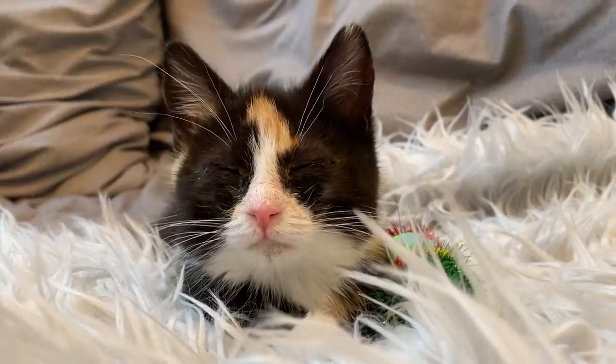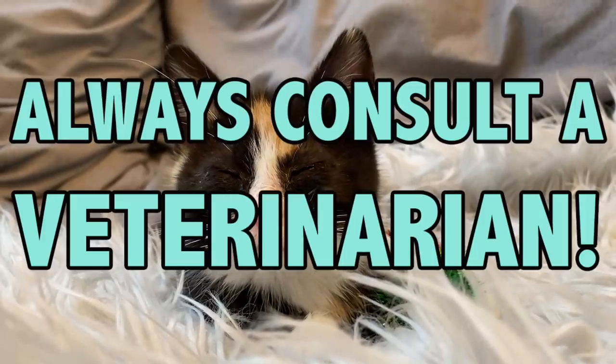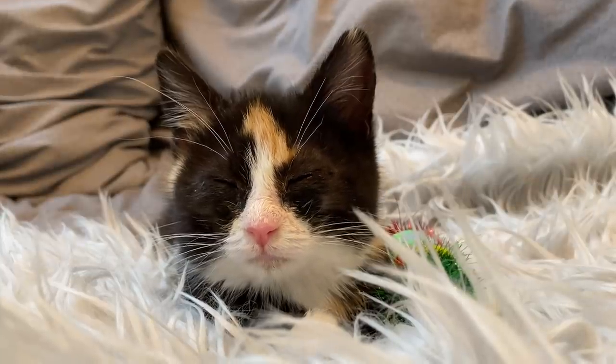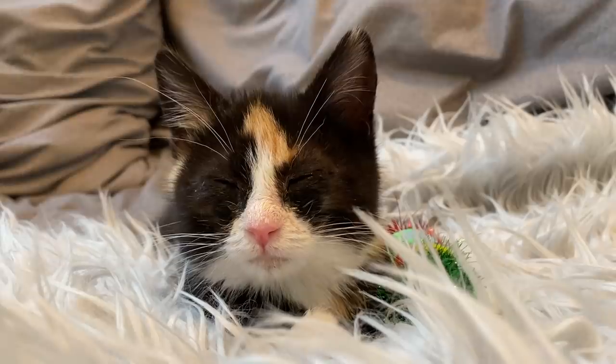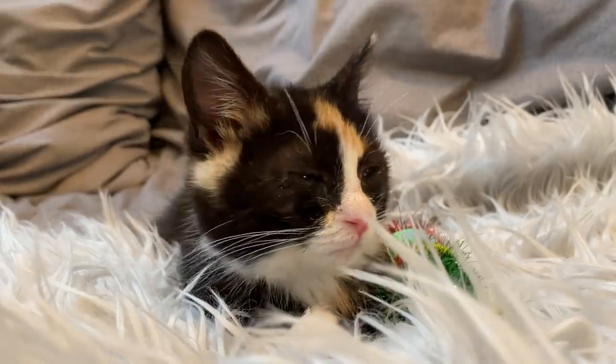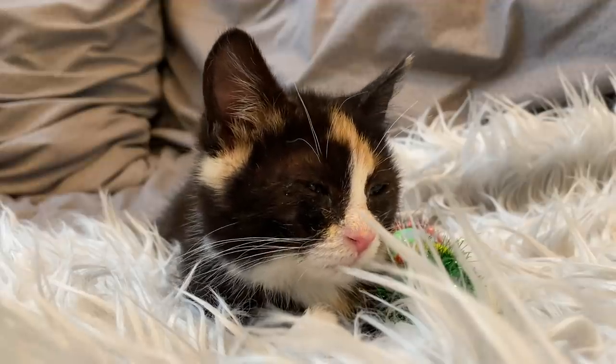It should go without saying, but always consult a veterinarian before giving any kind of treatment to a kitten. A veterinarian is going to be able to diagnose your kitten and provide recommendations for treatment as well as prescriptions for any medications that are necessary.